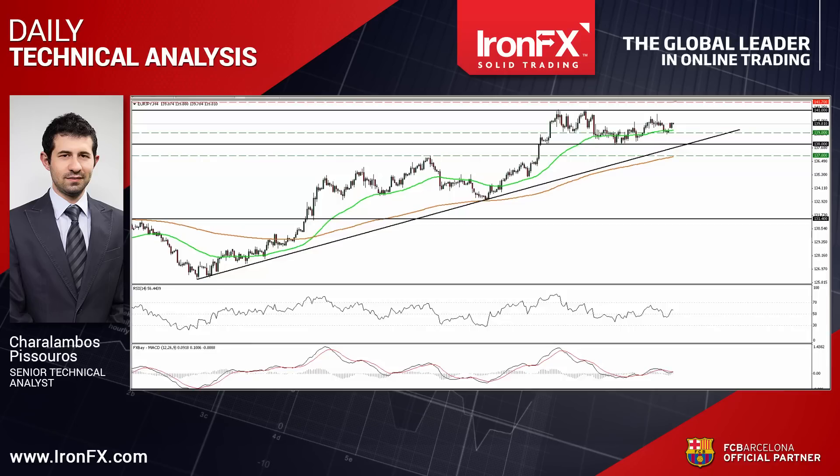Today let's see the technical picture of EURJPY, which rebounded from near 1.39 on Friday, and let's also see the outlook of GBPUSD, which found resistance slightly below the 1.5950 barrier. So let's begin our treatment with the EURJPY currency pair.